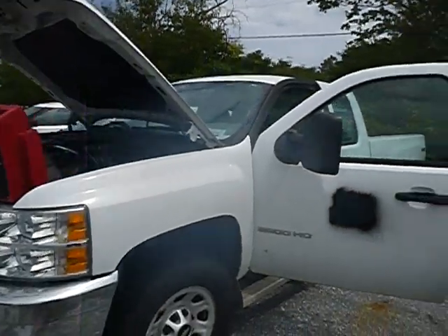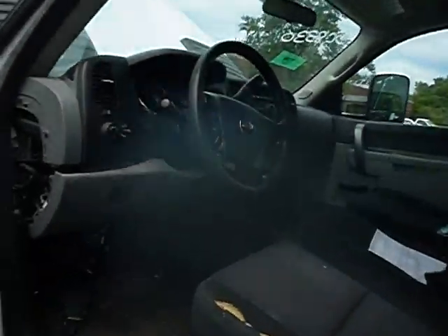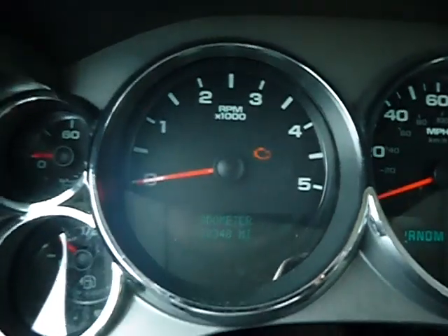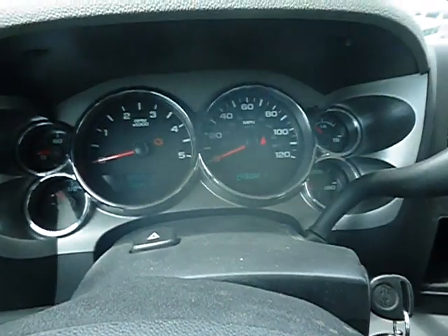The jump box is attached to the unit. Even with the jump box not attached, power was coming to the dash but the mileage was not showing up. With the jump box attached, it's 38,348 miles. It says diesel.